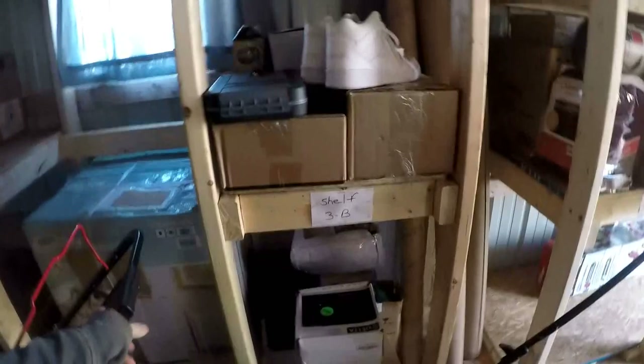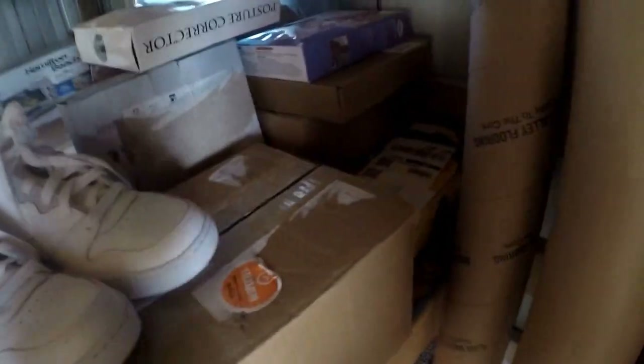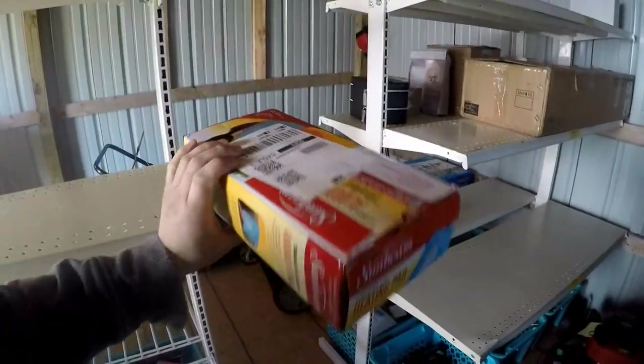My next order is a Sunbeam heating pad, which is on shelf 3B. Let's see — oh, I see it right there, down below the lady shaver. Here it is. It's new, just open box.